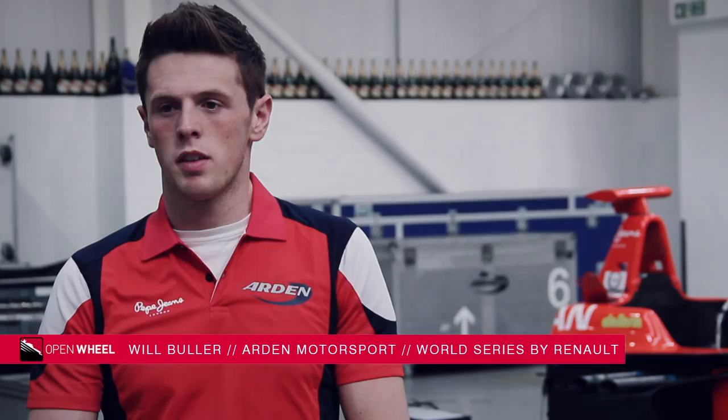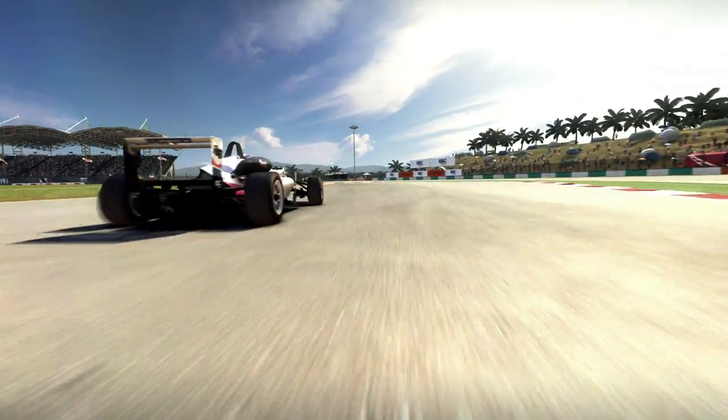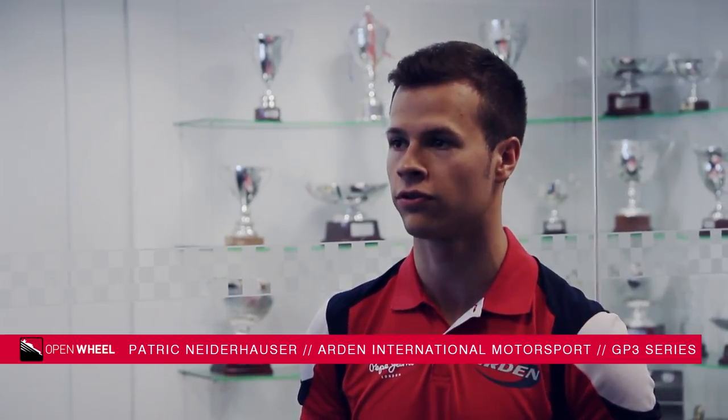Open motor racing is probably the fastest type of motor racing — rear wheel drive, engine in the rear, takes a little bit of holding on to. They are fast, light, and you get a lot of downforce.